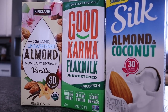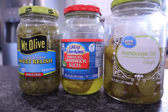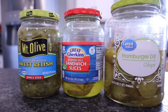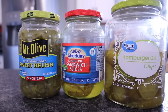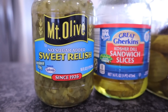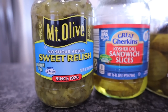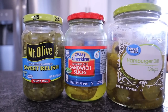We are a family of pickle lovers, and this is another one of those items where you'll find lots of different variations, varieties, sizes, styles, and flavors. Bonus — even some stores in my area have no-sugar-added sweet relish sweetened with Splenda. Go stock up on pickles — great salty snack.